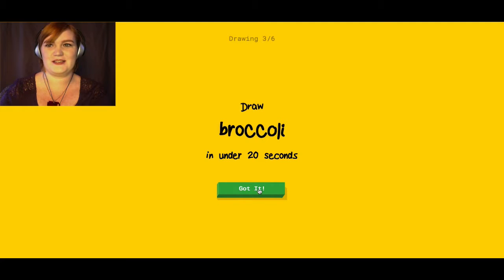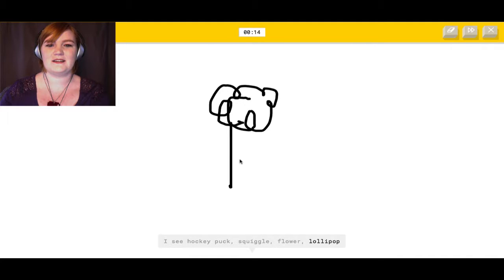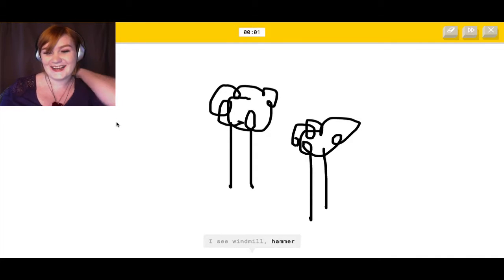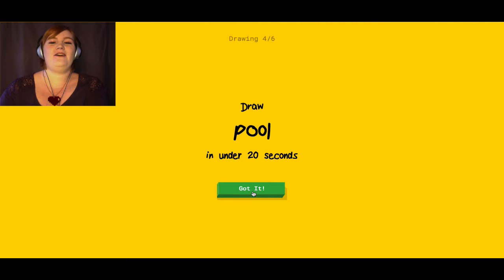Broccoli in under 20 seconds. Okay, I can draw broccoli. It's like this, right? It sees hockey puck, flower, lollipop, stop sign, traffic light, garden, key, camouflage, peas, t-shirt, raccoon, windmill, hammer... I couldn't guess it. Oh my god.